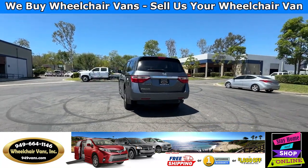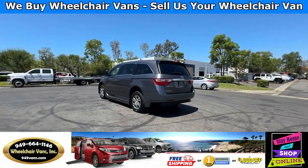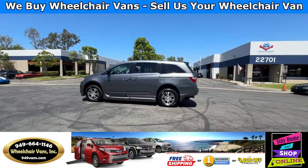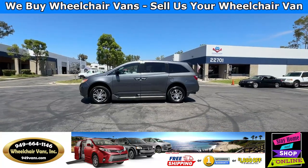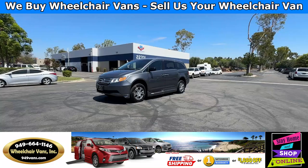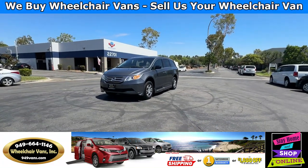We also offer financing on all types of credit. We can do personal or business loans. On top of that, we do have a promotion for free nationwide shipping. But if you decide to pick up at our location, we can offer you $1,000 off or a free one-year warranty.